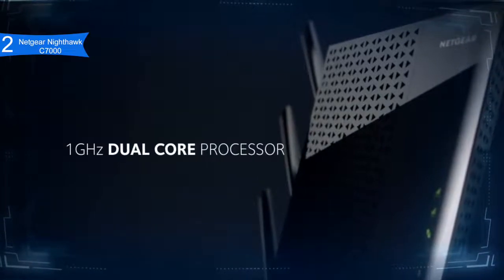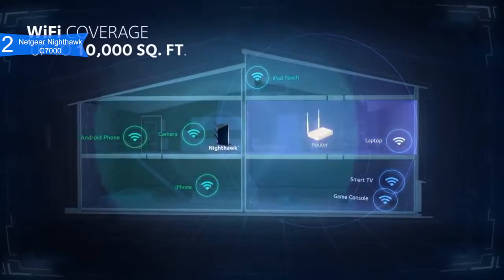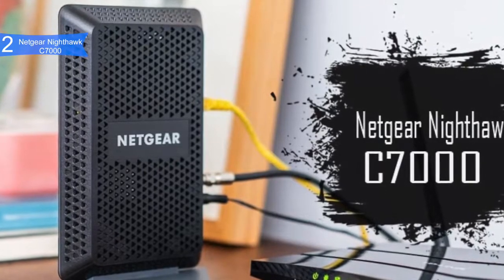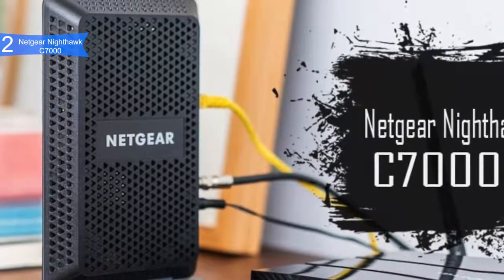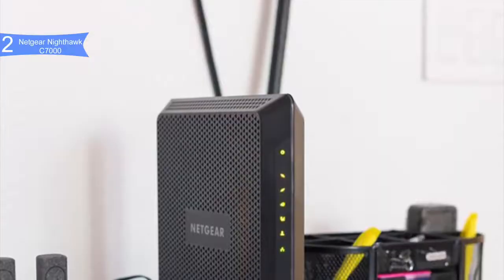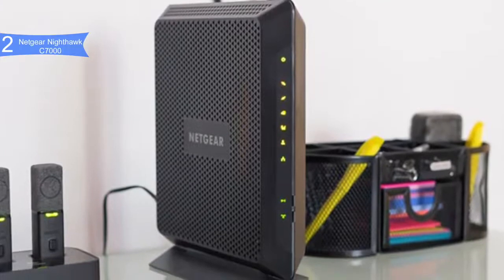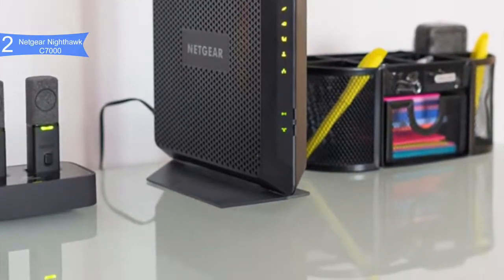The Nighthawk C7000 boasts impressive security features including customized URL filtering, guest network access, Wi-Fi Protected Access, double firewall protection, and denial-of-service attack prevention. It's also remarkably compact — Netgear packed a lot of power into a unit weighing just 1.6 pounds, made from exceptional materials with a great monolith-like design. It features four Ethernet ports and one USB 2.0 port.